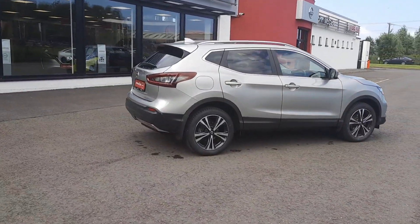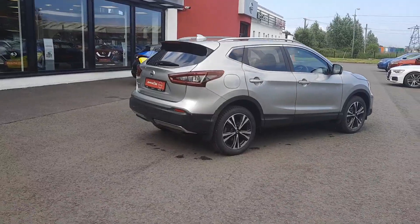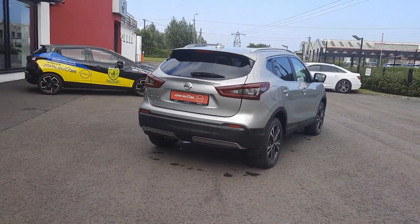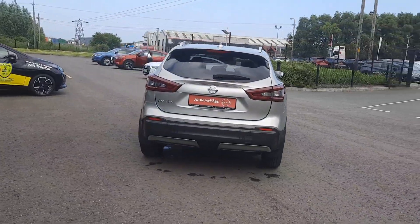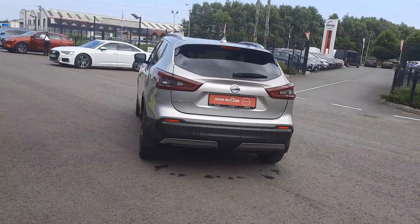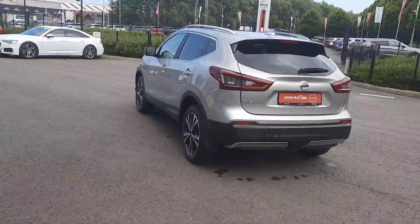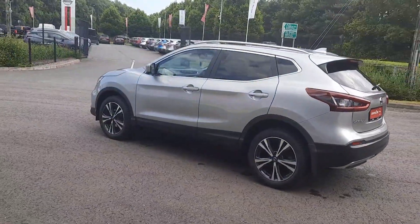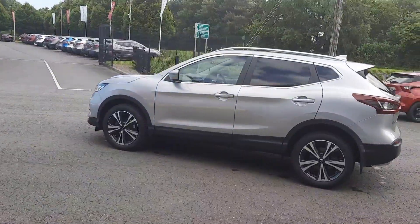The SV premium model comes with multi-spoke diamond cut alloy wheels, 360 camera, front and rear sensors, panoramic roof, and chrome pack on the front and rear bumpers. This car is silver metallic with only 25,000km and as you can see from the video in excellent condition.